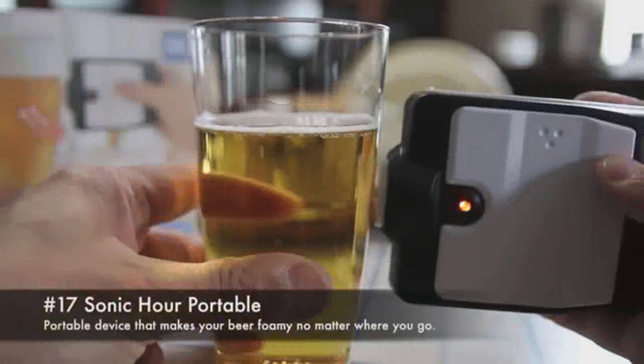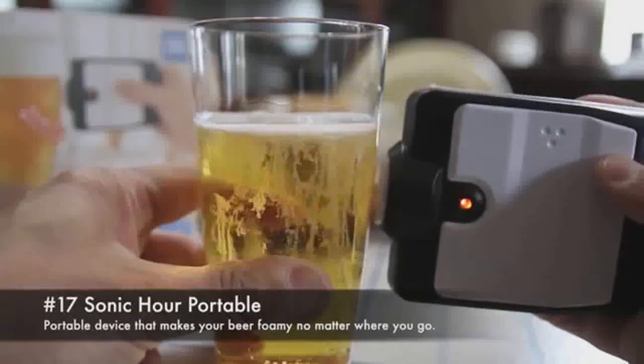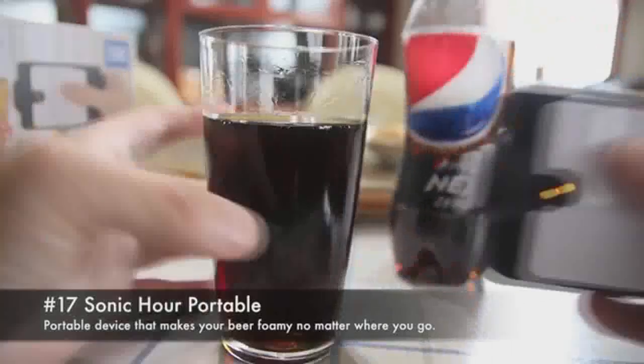17. Sonic Owl Portable. Portable device that makes your beer foamy no matter where you go.